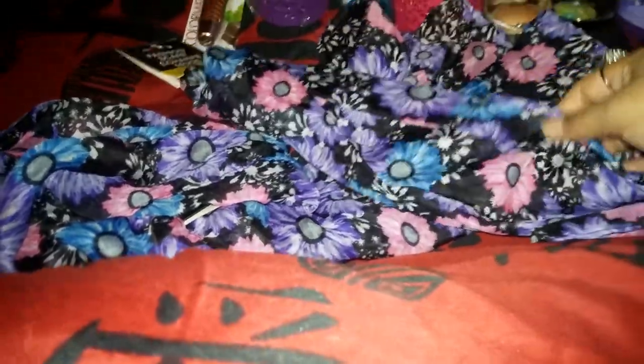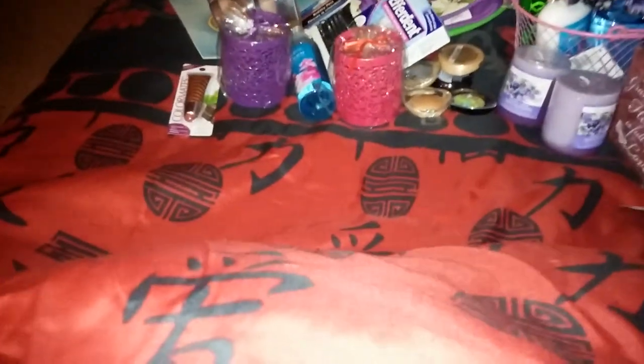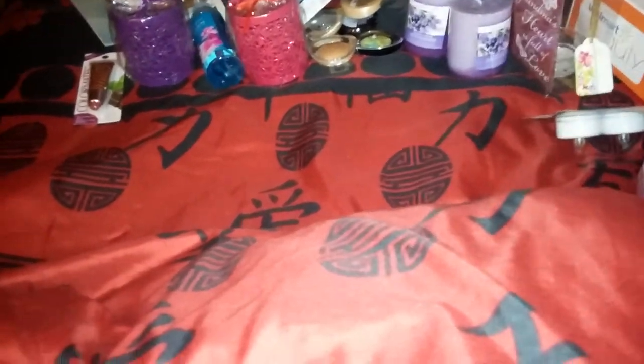Another thing I got — one for my mom and one for me — is this beautiful scarf. It's black with different colored flowers. Dollar Tree has been getting a lot of beautiful items, so if you haven't gone lately, go check it out because you're going to be in awe.